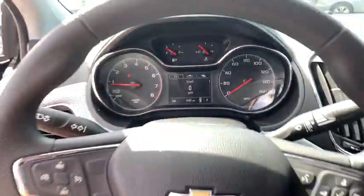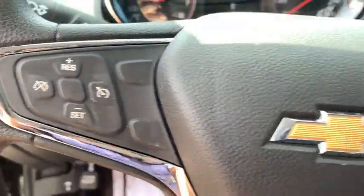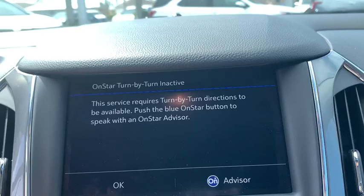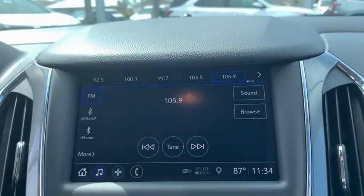Security system, trip computer, rear window defroster, remote keyless entry, brake assist, tachometer, panic alarm, front bucket seats, cloth seat trim, driver vanity mirror.